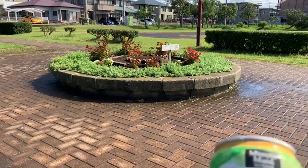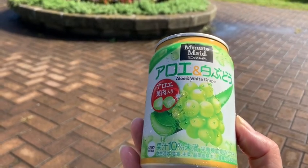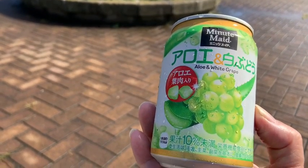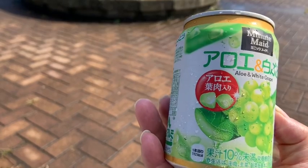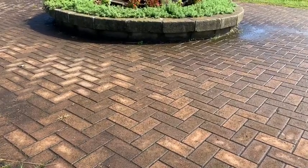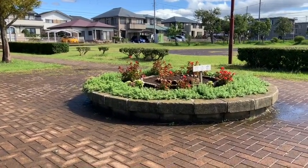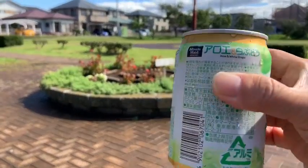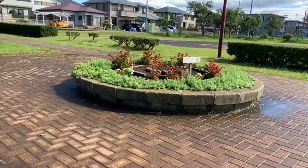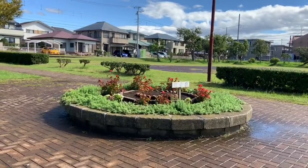Trouxe aqui um suquinho. É suco de uva branco com babosa. Nunca tomei desses. Será que é bom? Eu vou experimentar hoje com vocês. Vamos ver se isso presta. Saudável é, né? A gente sabe que a babosa tem mais de 200 nutrientes. E a uva também tem suas vitaminas. Um brinde pra vocês. Hum, gostoso. Você sente mais o sabor da uva. Bem gostosinho.